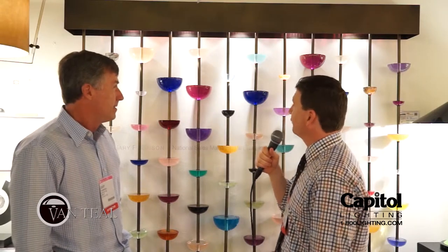We are here in the VanTeel showroom, one of the most innovative lighting companies, and we are here with Gary Robinson, National Sales Manager, in front of a very unique fixture called Galaxy. Tell me about Galaxy.